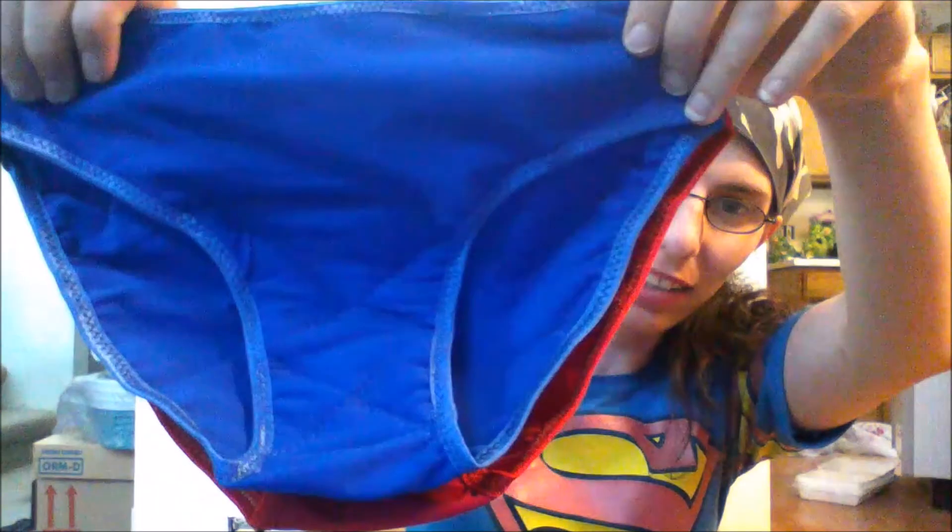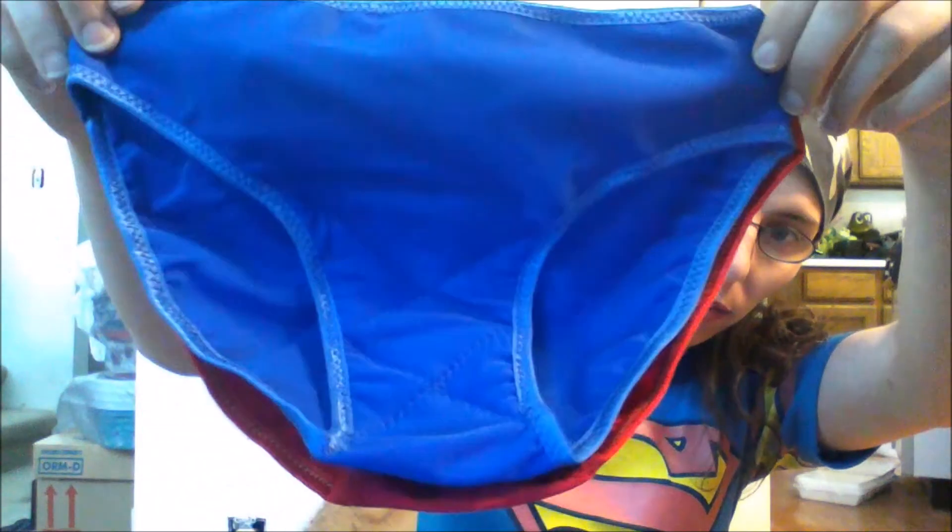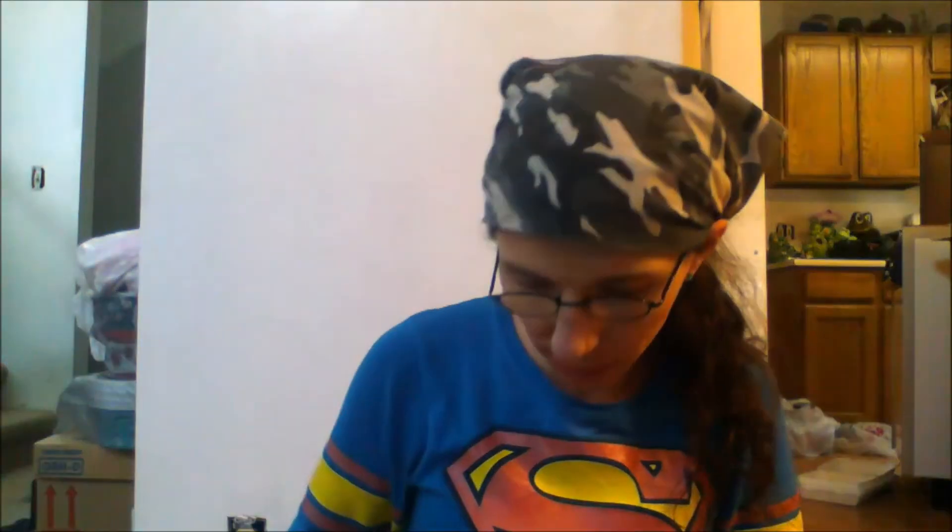The tag reads child's 12. This is what the royal blue looks like — here's the front, and this is what the back looks like.